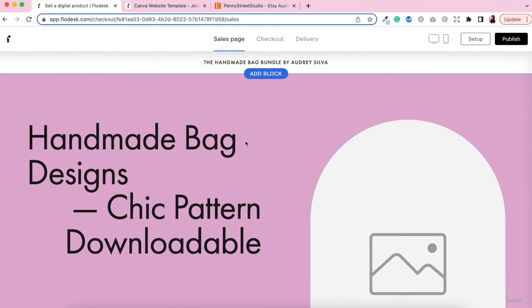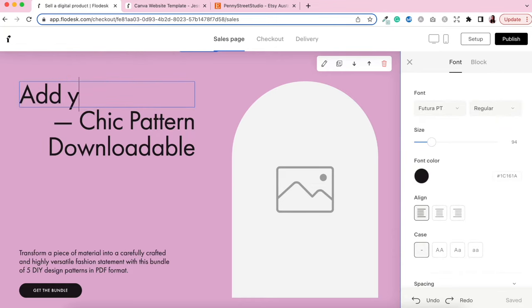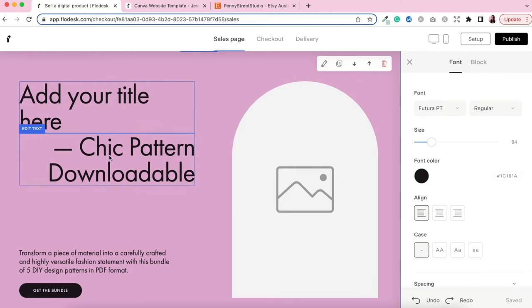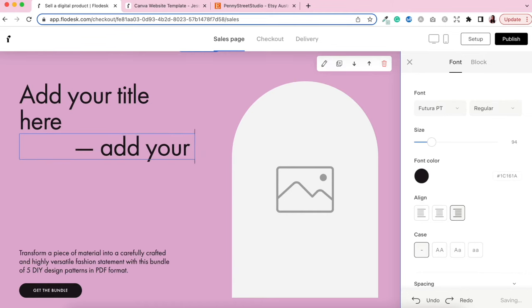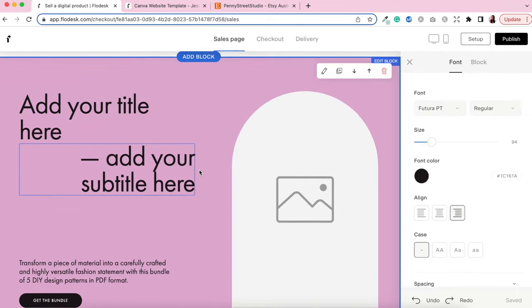To edit any block, just click on it and it's going to open up a separate menu where you can start editing. Here is your title — click inside and change the text. Here is the subtitle and below that you can add additional information in the paragraph section, followed by a button. The colors and text of the button are customizable, but the actual link for the button is not customizable. Flodesk has optimized every single button on the sales page to direct straight to the checkout page, reducing distractions for your customers.